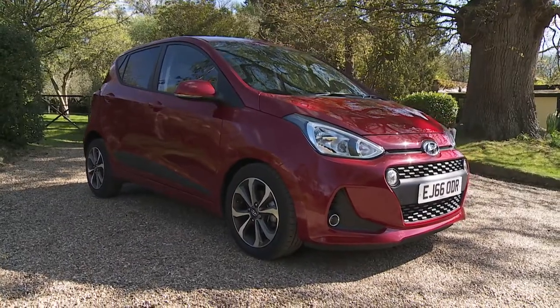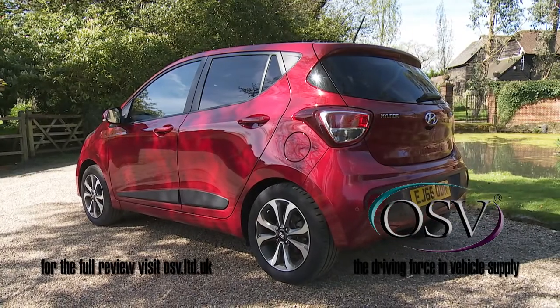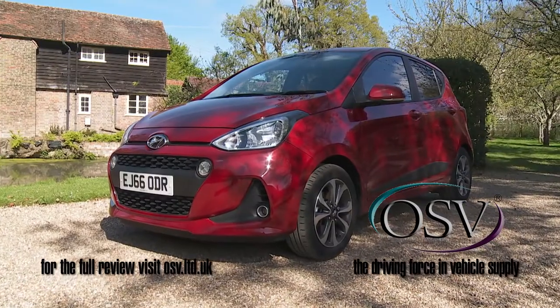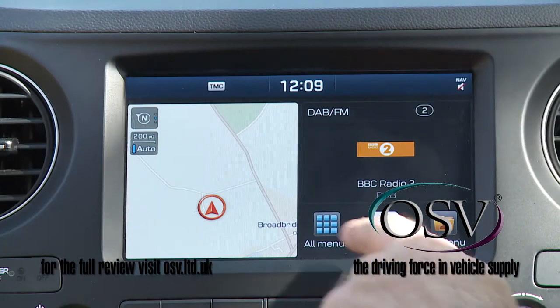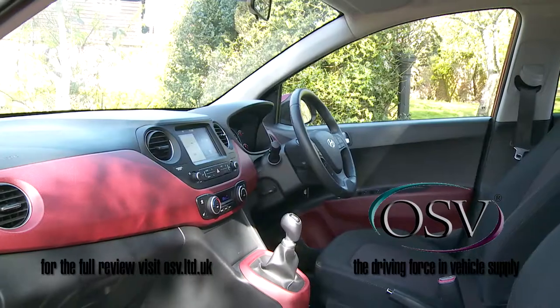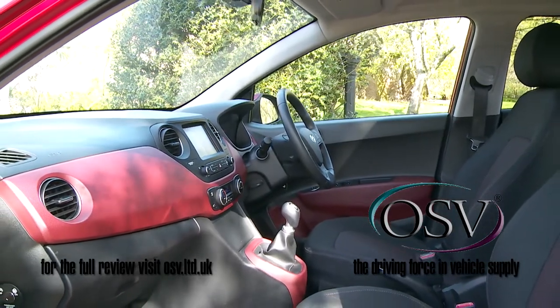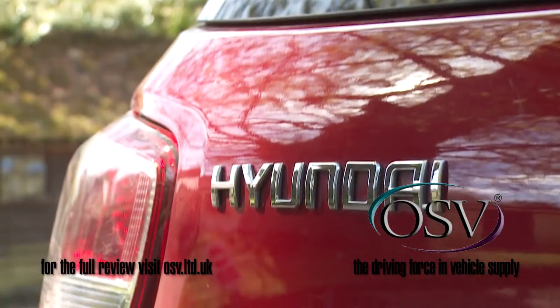Hyundai doesn't make all that many models that can be considered potentially class-leading, but the i10 city car has always fitted that description. This improved second-generation contender introduces a level of infotainment connectivity and electronic safety provision that buyers in this class won't expect. As before though, its main draw lies with spacious practicality and in the way that it does the basic things really well. There may be more exciting urban runabouts than this on your radar, but there aren't many better ones.